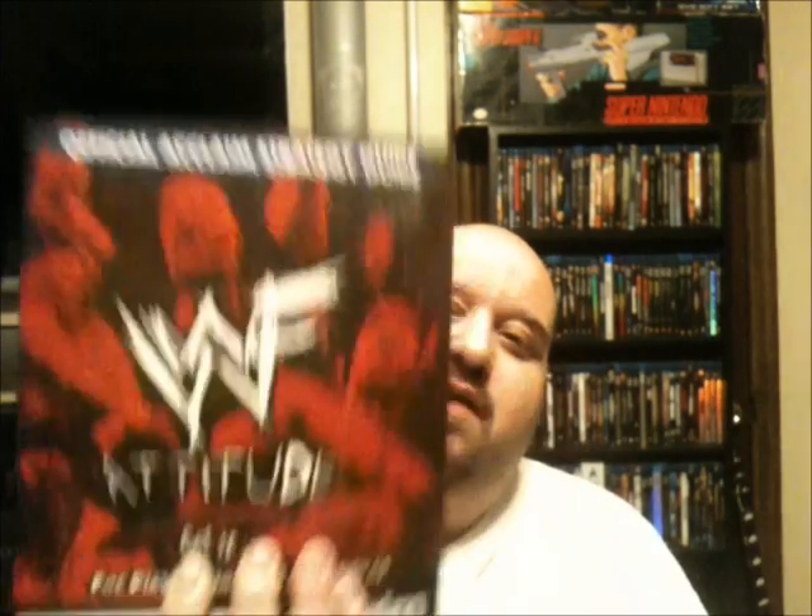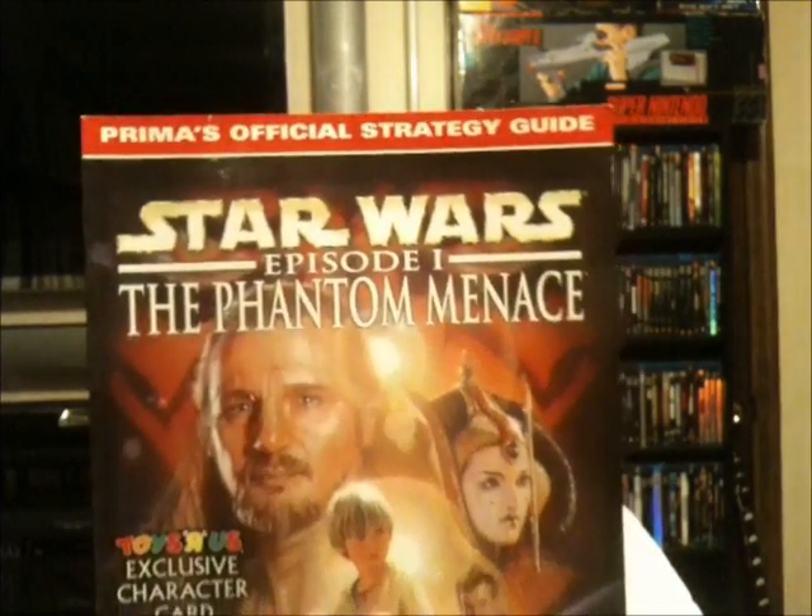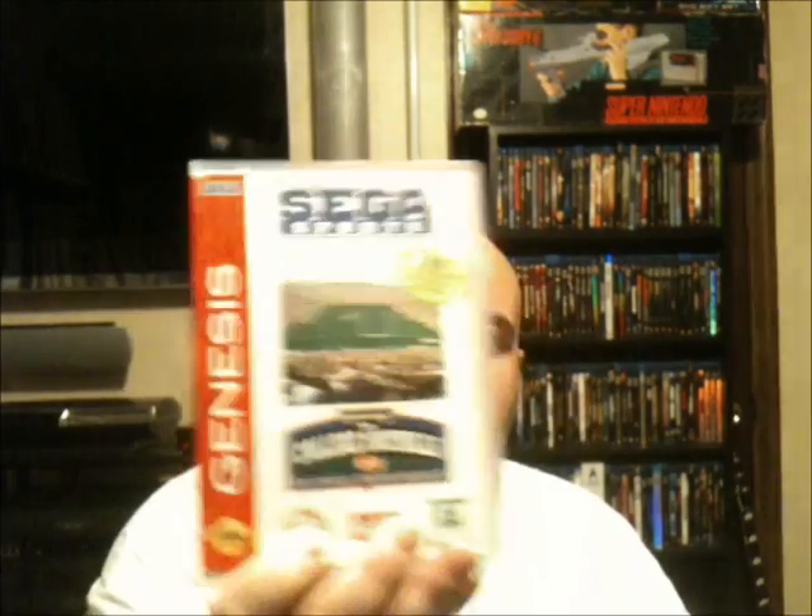I came across these gaming strategy guides: WWF Attitude, Lunar the Silver Star Story, Final Fantasy 8 official strategy guide, and Star Wars Episode 1 The Phantom Menace. I was really happy to get the Final Fantasy 8 guide. At the local Goodwill I got Sega Sports College Football for $2 each.